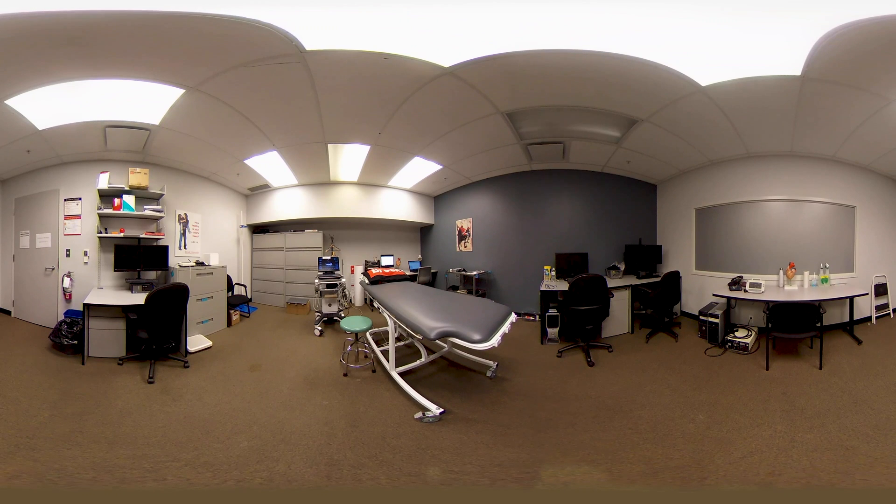Welcome to the Human Hemodynamics Lab. My name is Kylie Dempster and I'm a senior PhD student in the Department of Health Sciences where I work alongside our lab supervisor Dr. Deborah O'Leary.